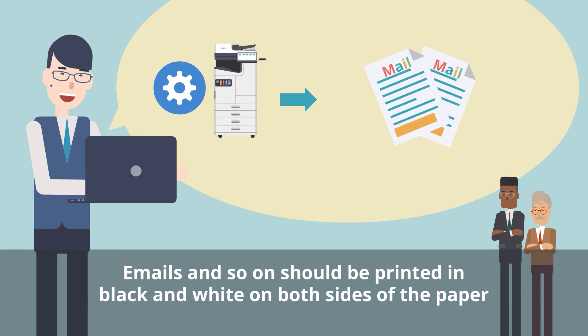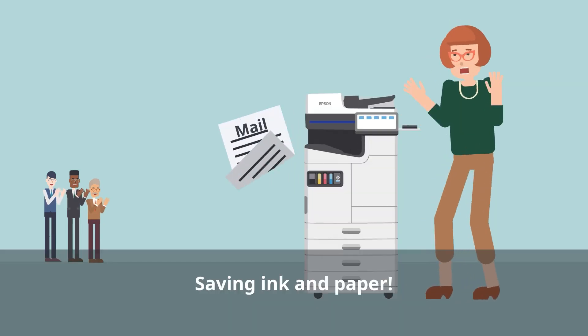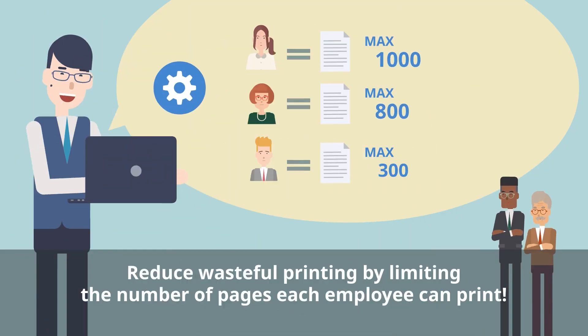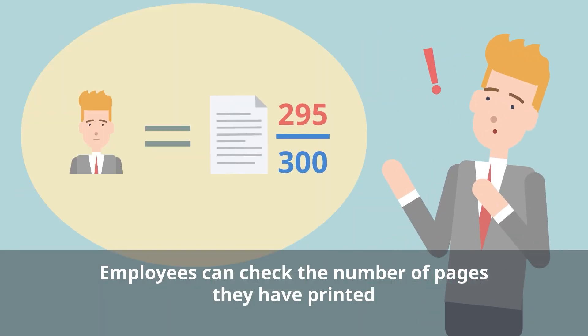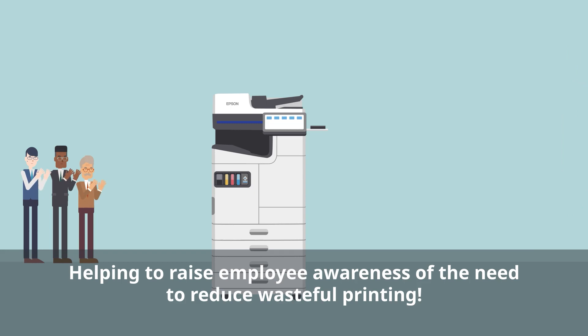For example, email documents should be printed in black and white on both sides of the paper, helping to save ink and paper. You can also control the number of pages printed with controlling quota. By limiting the number of pages each employee can print, you can reduce wasteful printing. Employees can check the number of pages they have printed, which helps to raise the awareness of each employee, encouraging them to avoid wasteful printing on a daily basis.